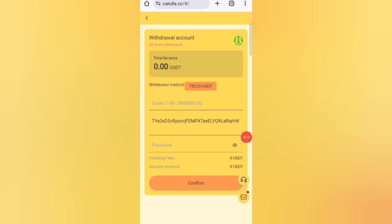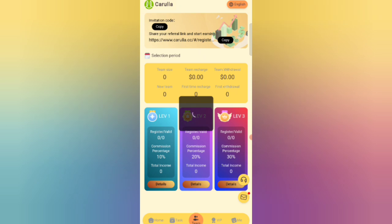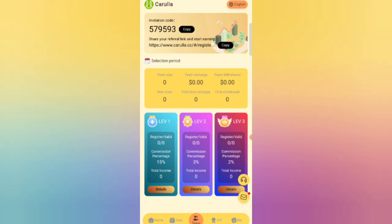I will also tell you how to earn by sharing with your friends. If you refer a friend using your link, in level one you get 10% commission, in level two you get 5%, and in level three you get 2%. You can see full team details like team size and team deposits. So I have completely explained how to recharge and earn commission. If you want to join, sign up with my link and earn lots of USDT.